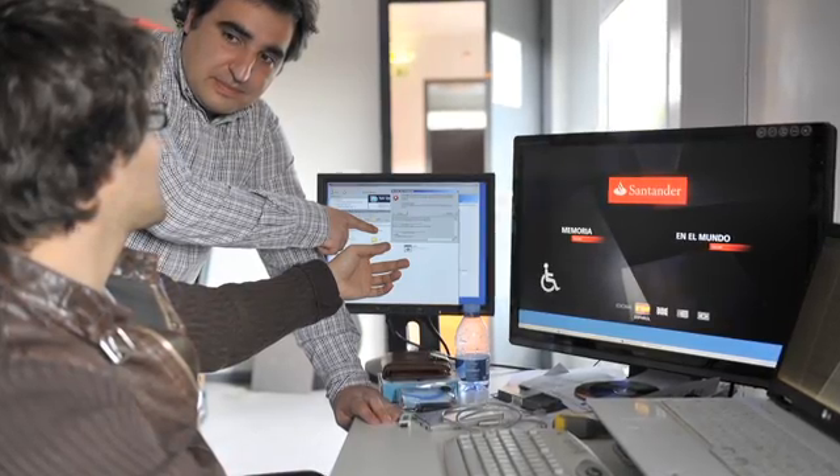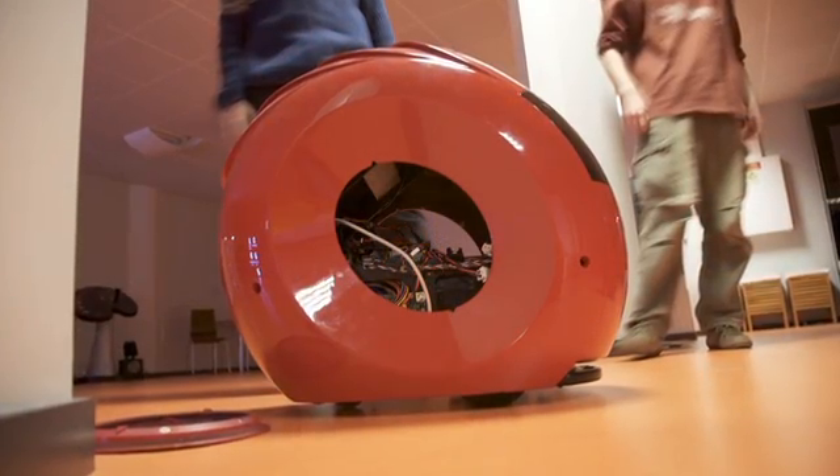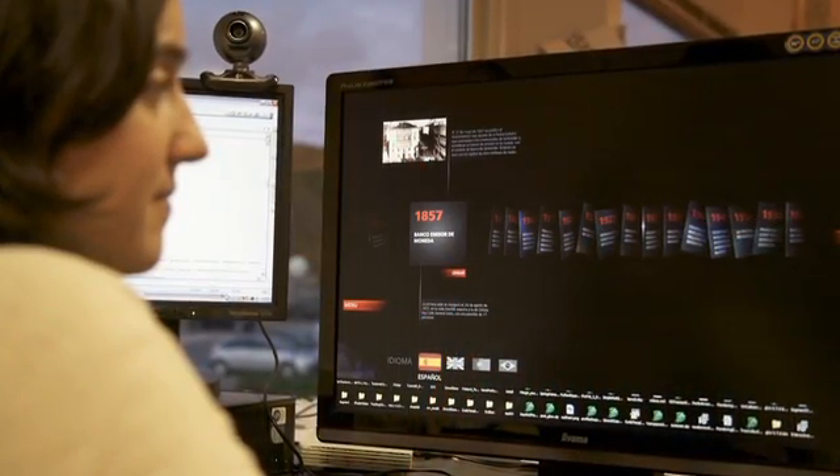We had about 35 people working on this project, from a multitude of fields: graphical and industrial design, electronics, mechanics, software development, sound design, and 3D modeling, among others. It's always challenging to bring together all these different backgrounds and perspectives to achieve a common goal.